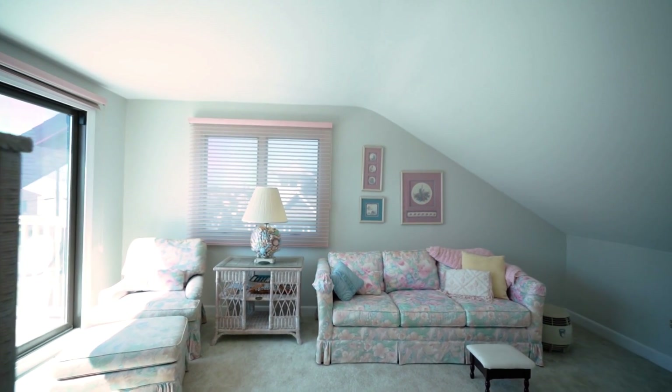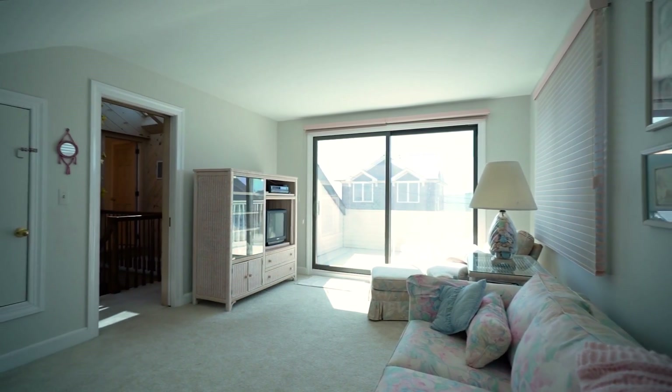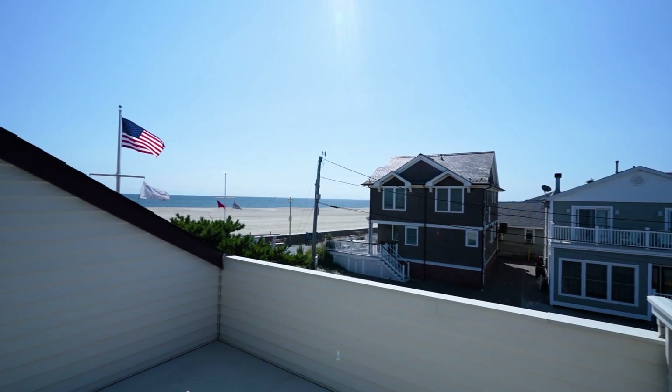Upstairs is also known as the sanctuary — a versatile bedroom or living space with access to the balcony that features seemingly endless views. Another full bath on this level creates the potential for use as a master suite.